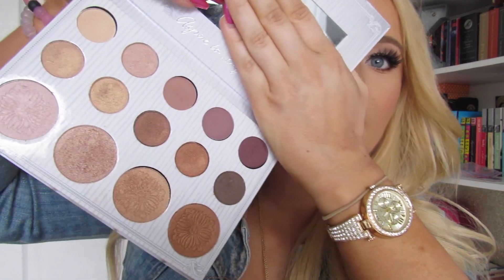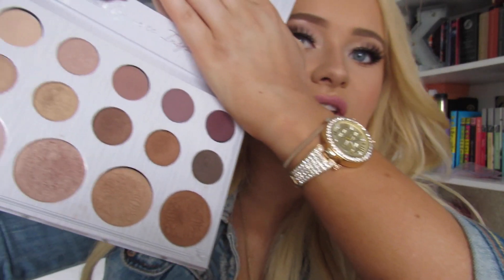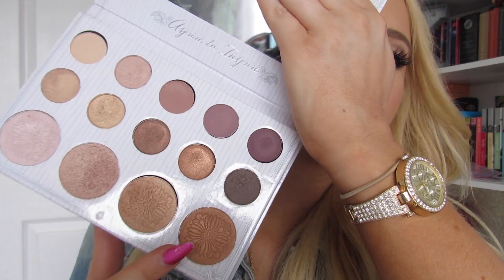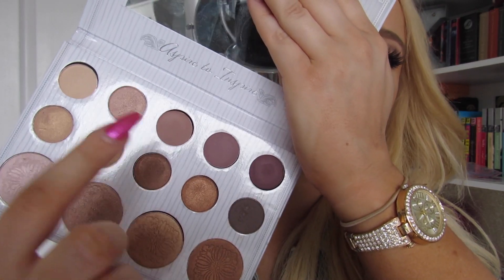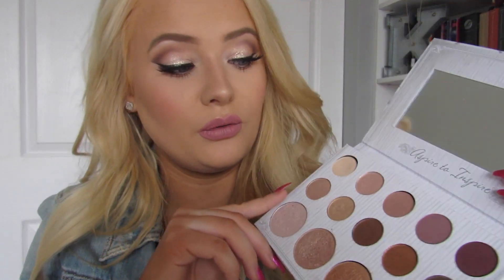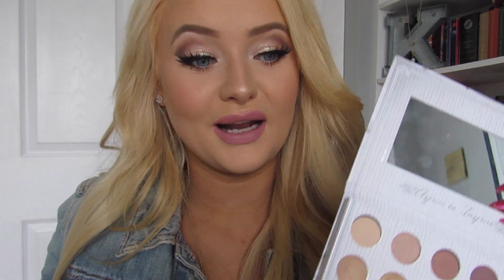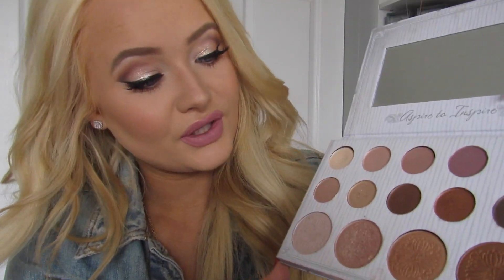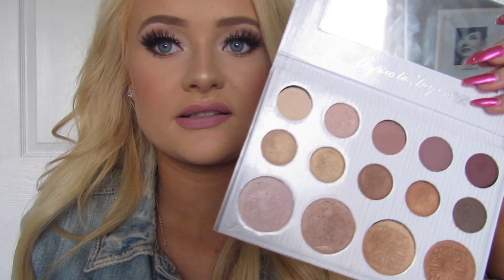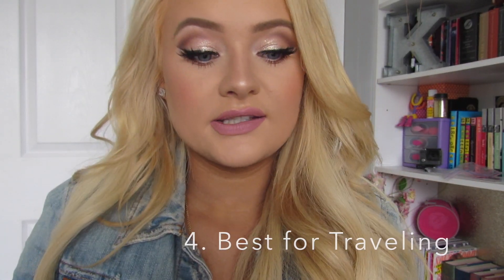Another really good versatile palette is the Carly Bible palette. You could use some shades as a blush topper or bronzer, but the eyeshadows are amazing in their own right. You can also use them as highlighters — honestly some of the best highlighters I've ever tried — and it's only $12.50. I totally recommend it; it's super versatile and you can use it for so many different things. That wins for most versatile in my collection.